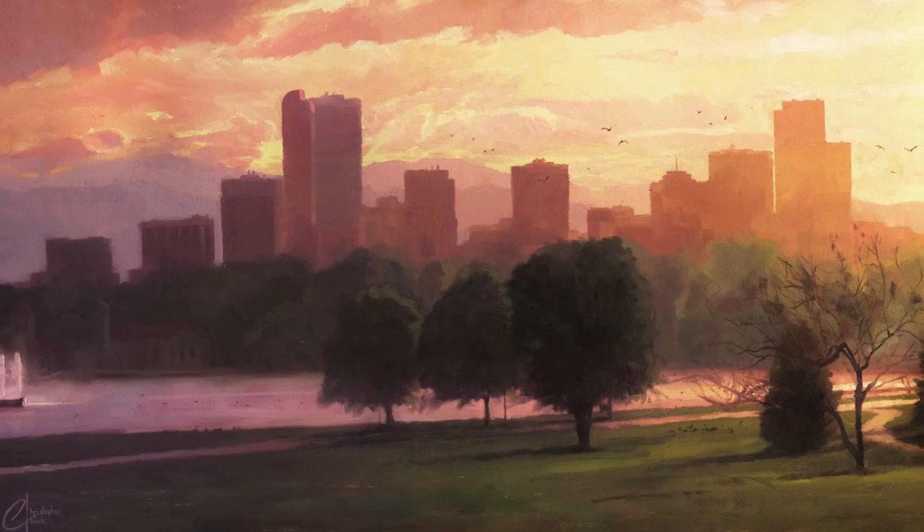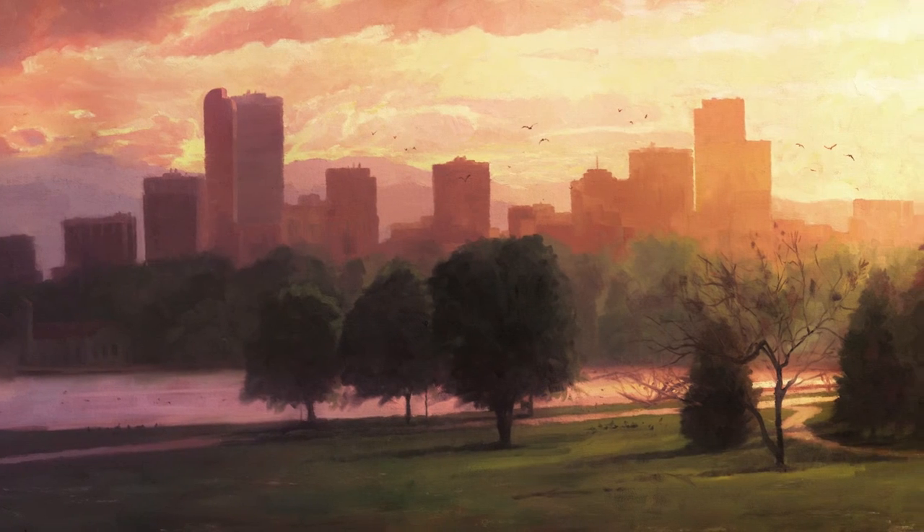It has the lake. I even included just a touch of the fountain on the very far left — a really, really bright, painterly way of capturing what Denver life is like.